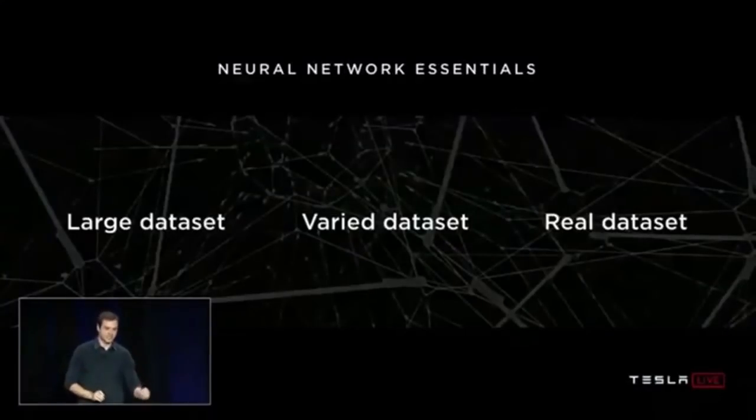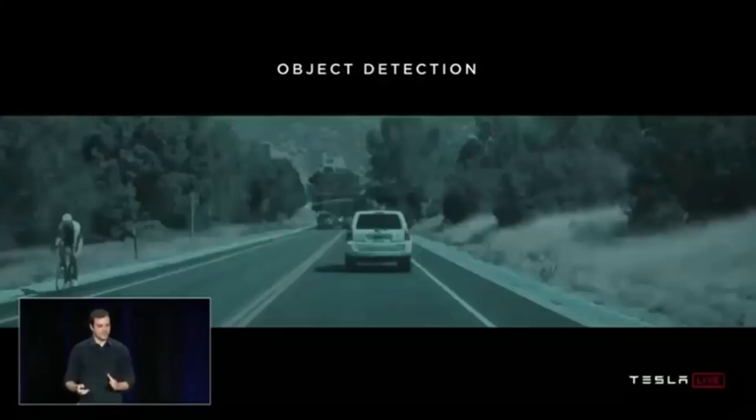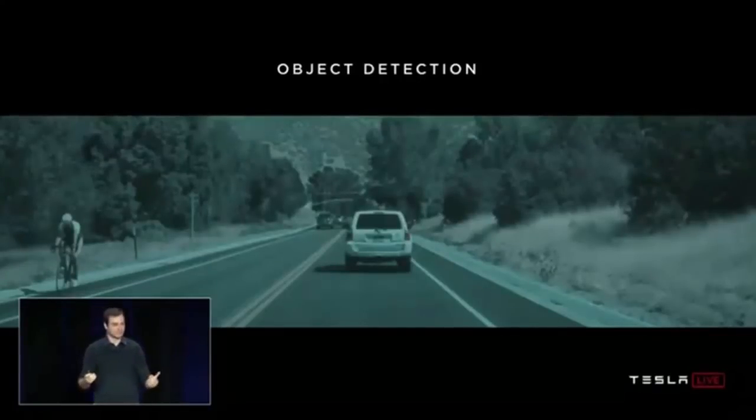The three essentials to get neural networks to work well are: a large dataset, a varied dataset, and a real dataset. If you have those capabilities, you can train your networks and make them work very well. Tesla is in a unique position to get all three right — and the answer, of course, is the fleet. Let me take you through a concrete example of making the object detector work better, to give you a sense of how we develop and iterate on these neural networks.